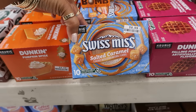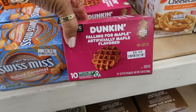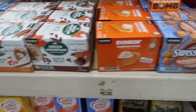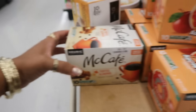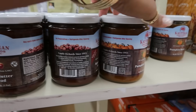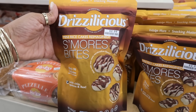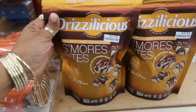Swiss Miss salted caramel cake cup pots — $8.99. Limited edition 'Falling for Maple' or pumpkin spice. The Dunkins are $8.69, the Swiss Miss is $8.99. Caramel apple pie — $8.59. Toffee almond. Up here we have some apple butter spread for $5.49 or pumpkin butter. Drizzylicious — $2.99 for these — pumpkin spice.